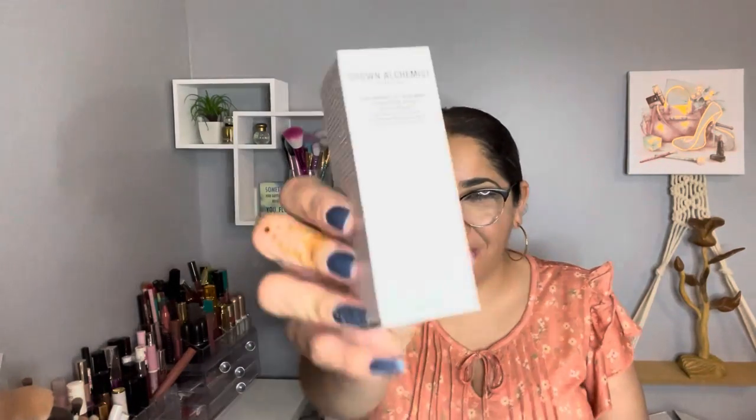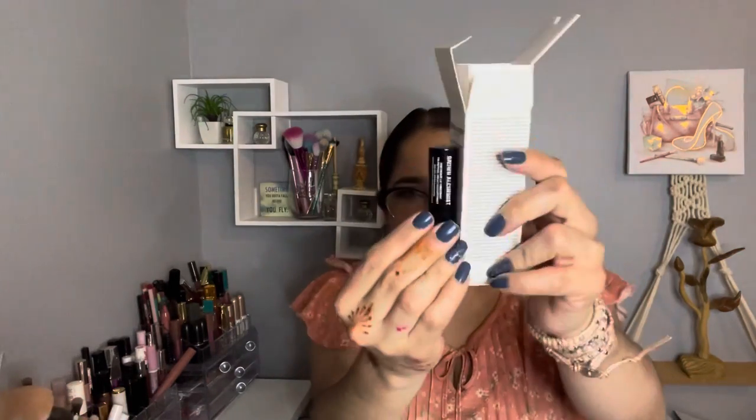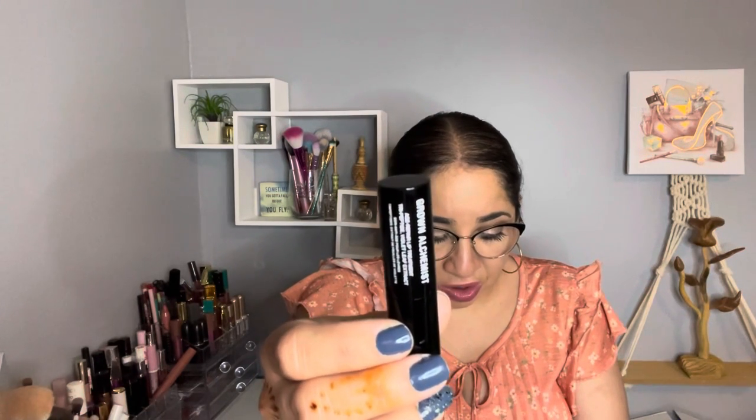By Grow Alchemist, we have the Age-Repair Lip Treatment. It was on sale for $14 and the retail value is $39. This product is made in Australia. Look how cool the box is. This advanced age repair lip treatment conditions the lips while visibly increasing volume, refining the lip line, and reducing fine lines on and around the lip contour. That's the reason I got this — I want to avoid those wrinkles.